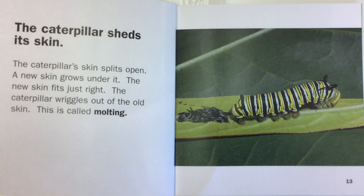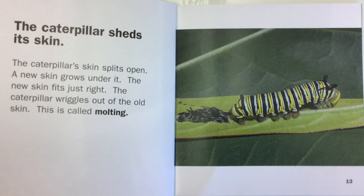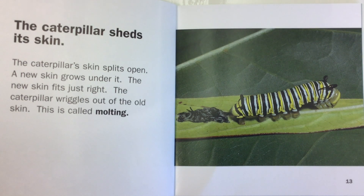The caterpillar sheds its skin. The caterpillar's skin splits open. The new skin grows under it. The new skin fits just right. The caterpillar wriggles out of the old skin. This is called molting.